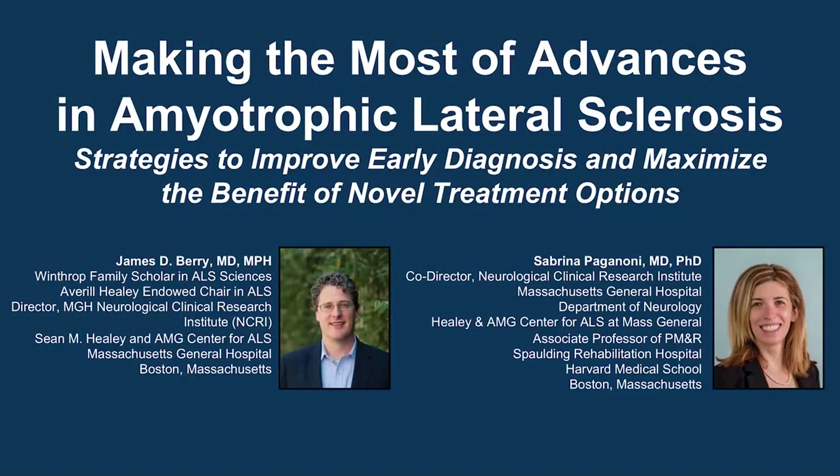The following podcast is part of a certified educational activity titled Making the Most of Advances in Amyotrophic Lateral Sclerosis: Strategies to Improve Early Diagnosis and Maximize the Benefit of Novel Treatment Options. Access the entire activity and complete the post-test at peerreview.com/fcq860. Downloadable slides and practice aids are also available.